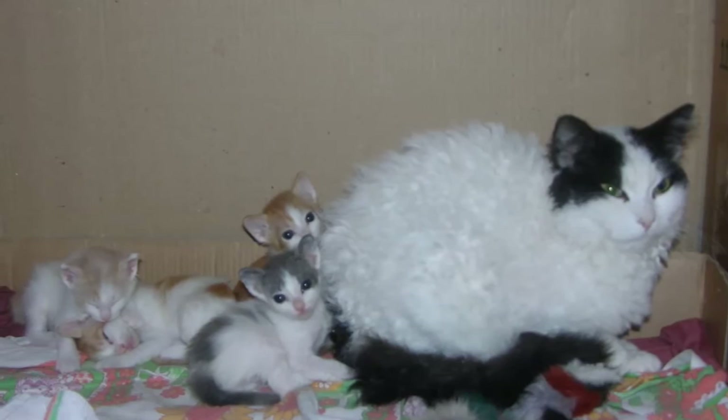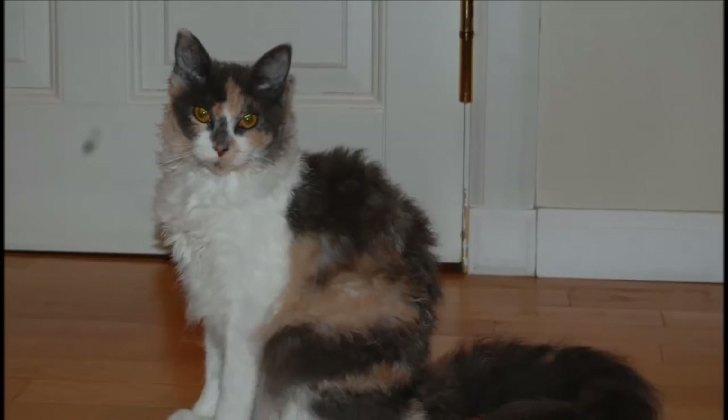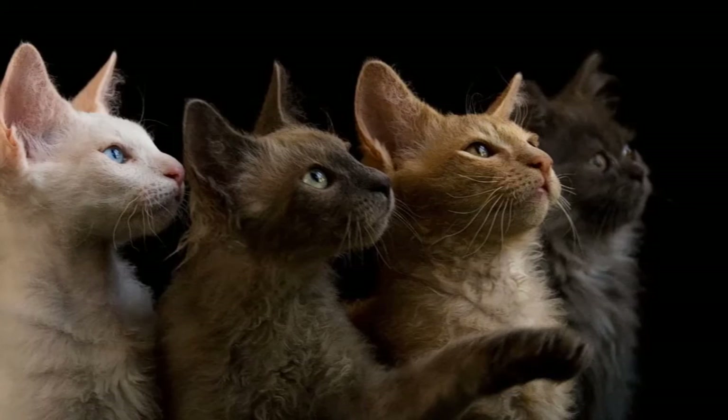The LaPerm's head is a modified wedge shape, meaning it is slightly rounded. The medium-sized to large ears are slightly flared. Long-haired LaPerms have full furnishings — hair inside the ears — and a covering of fur on and around the outer ears that resembles earmuffs. Expressive eyes can be any color.